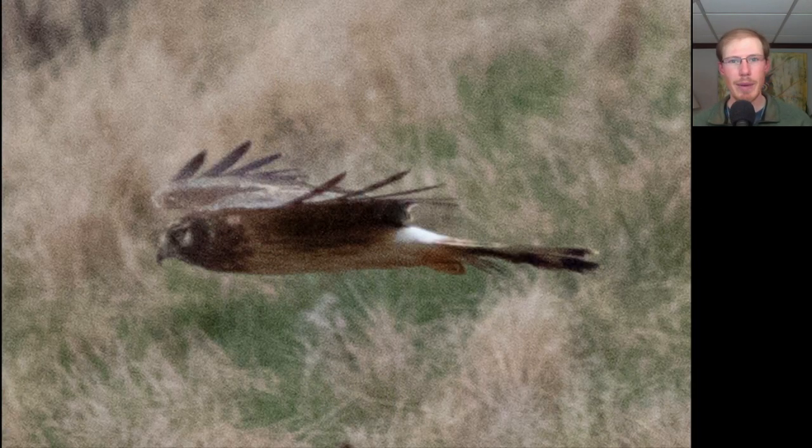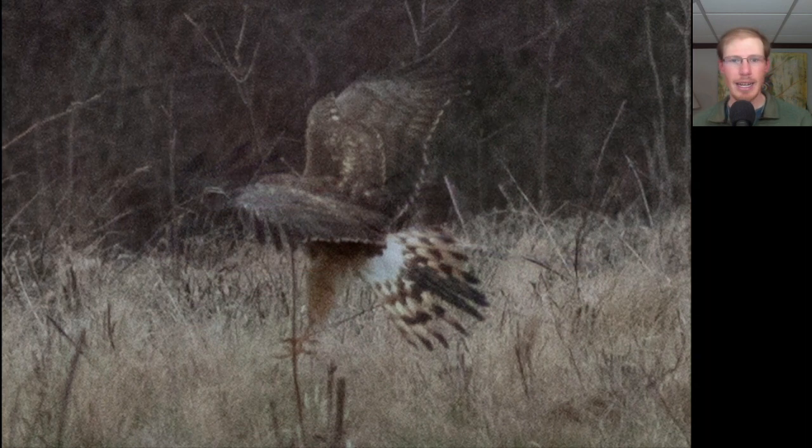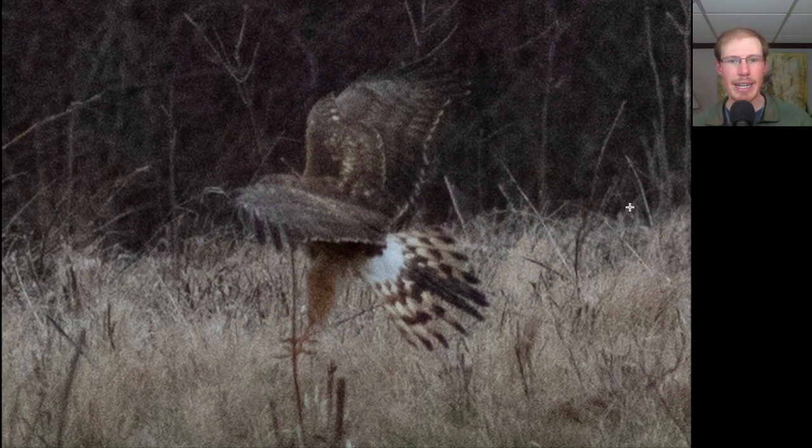Those southeasterly winds were a headwind for the migrating raptors, so they were tending to stay low, including this one which was very low. We see kind of an owl-like facial disc, a white rump patch, and a long tail. This is a northern harrier. As the harrier went to land in the field, we get another look at that white rump patch and the banded tail.